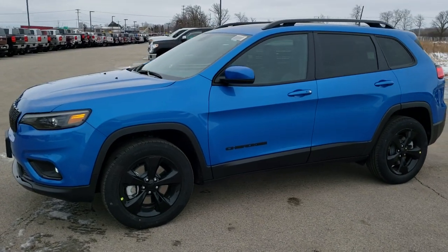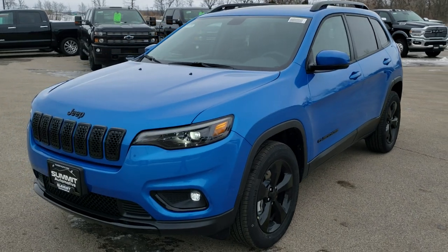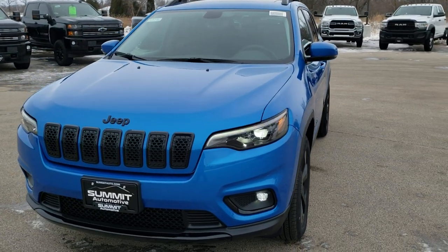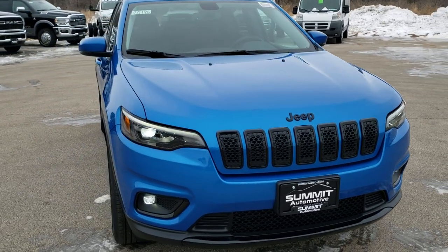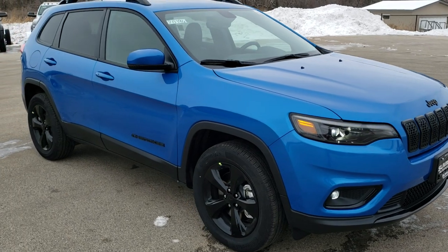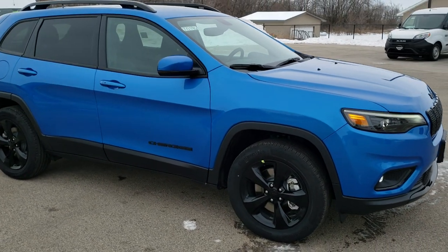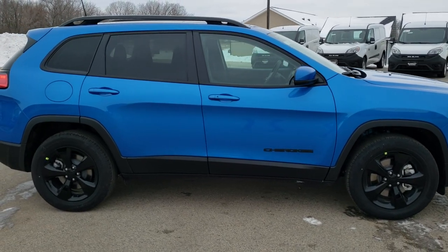Hey, this is Brett with Summit Automotive in Fond du Lac, Wisconsin, your new and used Jeep and Jeep Cherokee headquarters. Today we are checking out, quite possibly, one of the best-looking Cherokees I've ever seen — a 2020 Jeep Cherokee Latitude Plus 4x4 in Hydro Blue Metallic with the Altitude Edition.